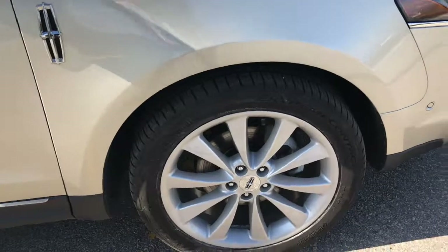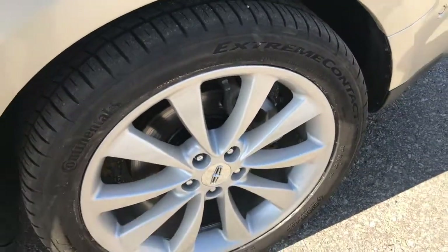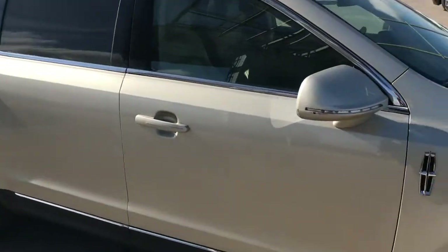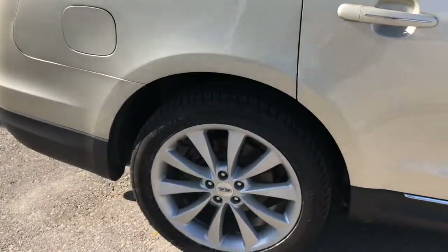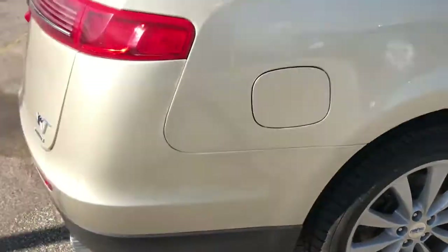As we move around the side, you're going to find your 20-inch aluminum wheels on all-season tires. These tires are almost brand new, so they've got plenty of tread left and you're not going to have to worry about changing them for another couple of years. You've got the turn signal indicators on the mirror caps themselves. Moving around back, great condition on all four wheels.